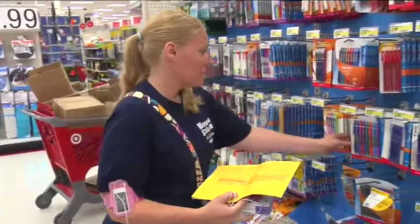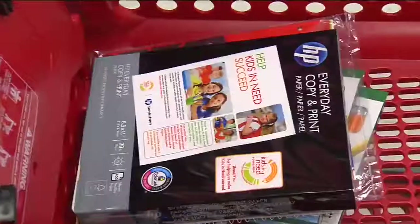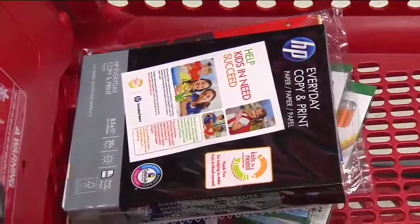Checking back in with April, she found another unique supply on the list. The most unusual thing she's buying this year, that she has never purchased before, is actual printer paper — like copier paper. Teachers are asking for reams of paper this year.